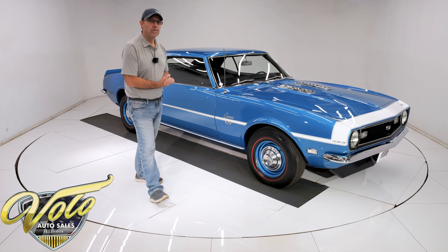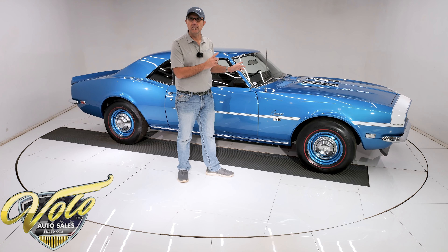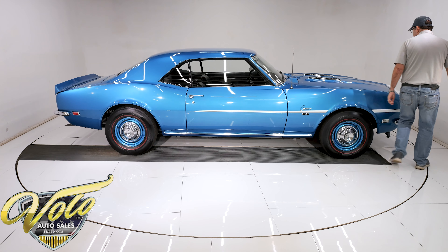You can also go to VoloCars.com. We have over 200 premium classic cars for sale right now, and that's where you'll find a price tag on this one and all the others, along with a monthly finance option. So let's check it out.